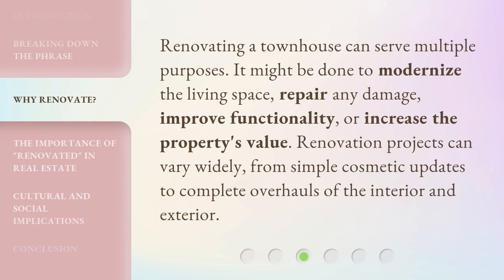Renovating a townhouse can serve multiple purposes. It might be done to modernize the living space, repair any damage, improve functionality, or increase the property's value. Renovation projects can vary widely, from simple cosmetic updates to complete overhauls of the interior and exterior.